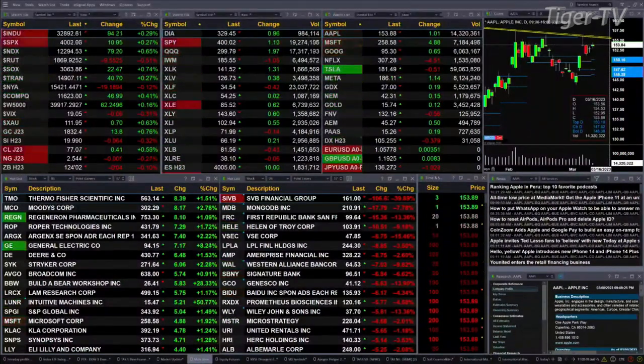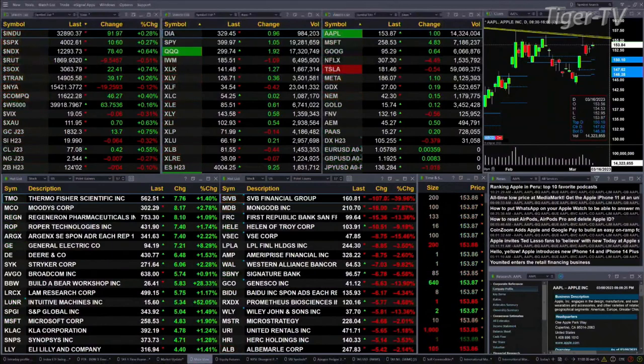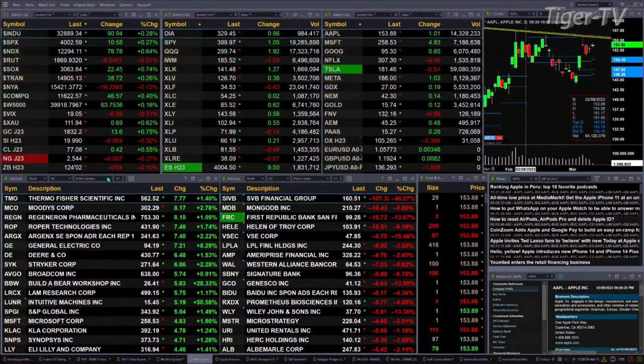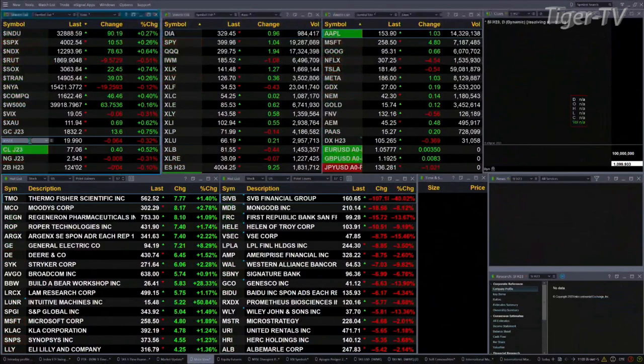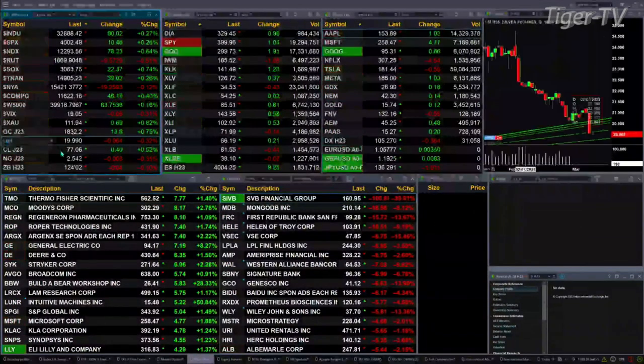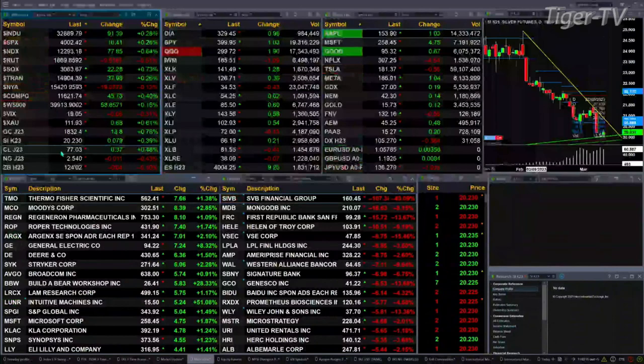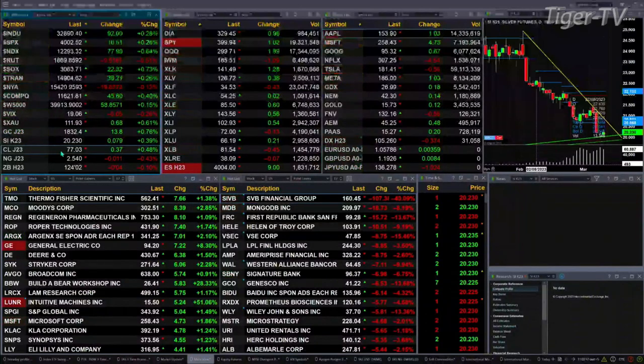Gold is up 14 bucks, that's also seven-tenths to the upside. Silver is up seven cents, trading out of 2023 highs. WTI crude is up 37 pennies. Natural gas is off 30 cents. Treasuries are down four ticks, trading out at 124-02.